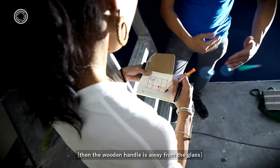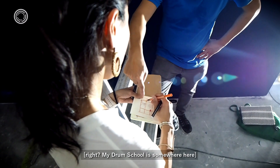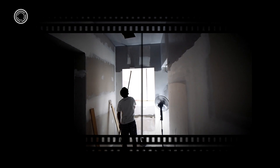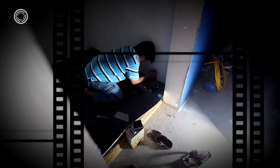The wooden handle should be away from the glass, at least at a certain distance. My Drum School is somewhere here. Let's go.